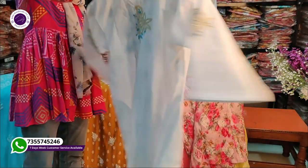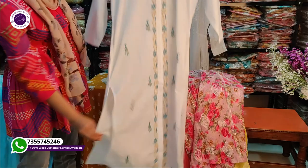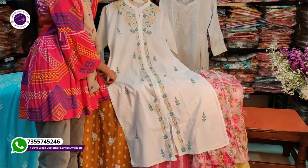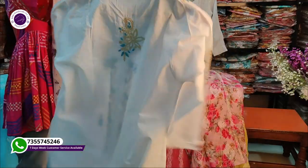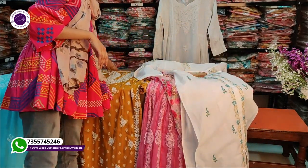This is another product we have. It is in Marmal Cotton and has a lot of colourful threads. All of this is authentic handwork. Marmal Cotton is a very good fabric and has a lot of demand, which is why we have made this product visible today.